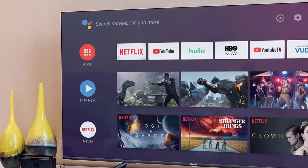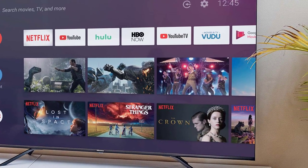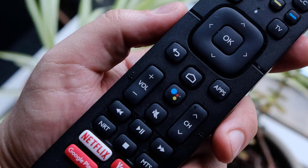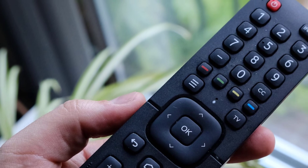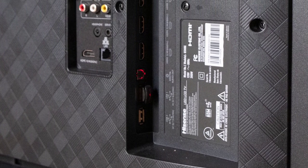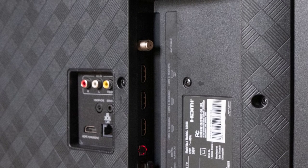The Hisense H8G Quantum Series offers a bounty of ports for your external entertainment hardware. When it comes to connectivity, this TV has three HDMI ports, along with two USB ports and an optical port. It also has an RF connector for an HDTV antenna. On a separate panel, it has an HDMI port, Ethernet port, composite RCA, and a headphone jack. Needless to say, it has excellent 4K picture quality, very slim bezels, and the best part is that it runs Android TV, so its possibilities are endless. I'd definitely recommend it to anyone looking for a very versatile TV at a good price.